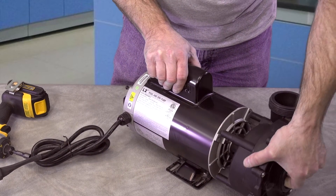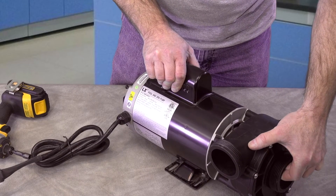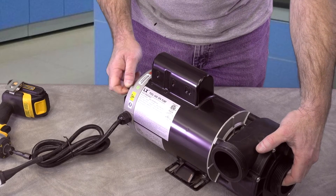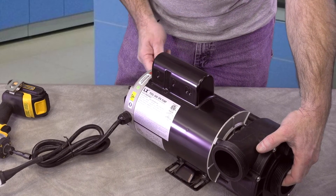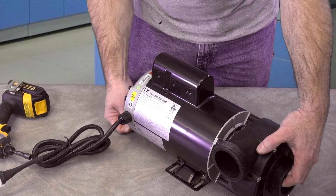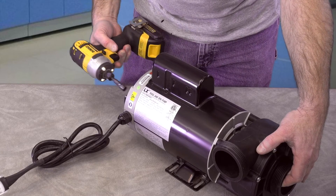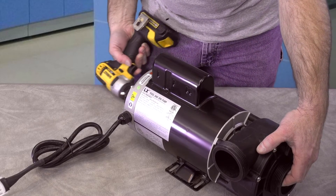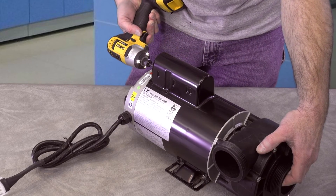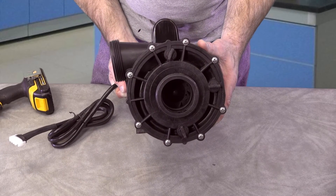I'm going to turn it to the 9 o'clock position and put the bolts back in. All you do is start one with your fingers, start each one of them. Just that simple, friends, and you are done.